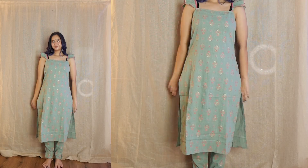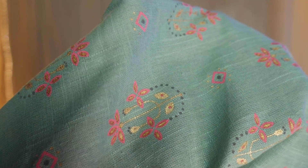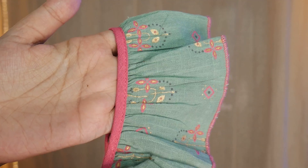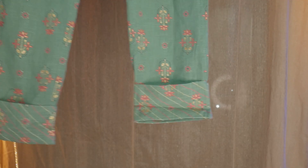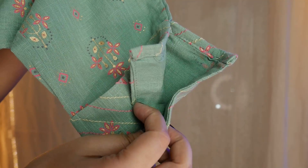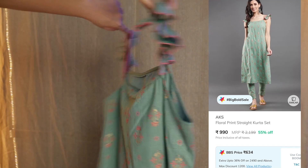Moving on — this is a cute set, very cute girl vibes. I wanted to try it just for the sleeves. It's a set of two, simple cotton material with foil print on it. I'm not personally a big fan of foil print, but the overall print and color are cute — it would make a very pretty college kurti if your college allows it. I got it in medium size. It comes with a matching straight cut pant. This one is available for 990 rupees, on sale for 634 rupees, which is great.